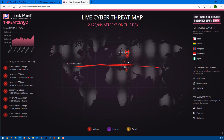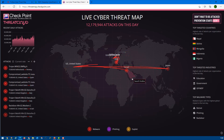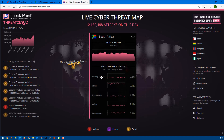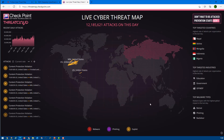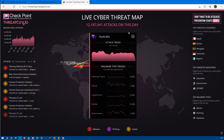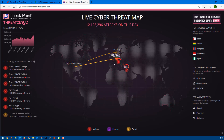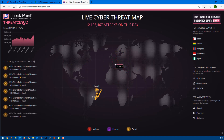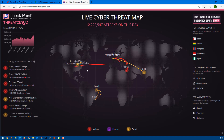Right now it shows attacks being conducted from Ohio, United States to Japan, Israel, Lithuania, Russia, India, and many other countries. If you want to see specific country information, you can click on it — for example, South Africa — and it shows attack trends: how many banking Trojans, botnets, and mobile phone attacks have occurred in the last 30 days. You can also click on Australia to see similar data.